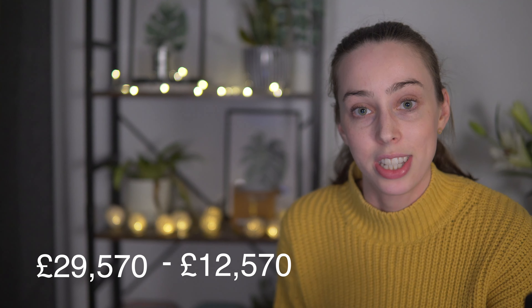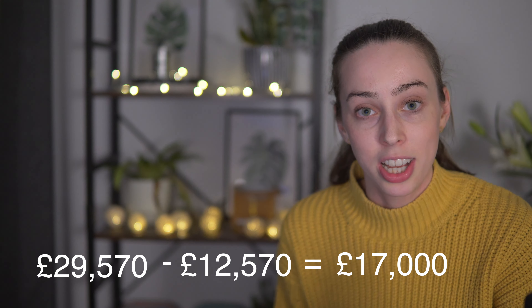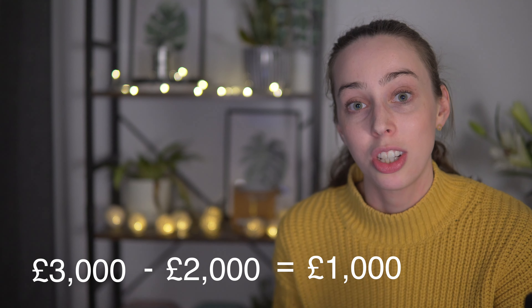Remember that you have the tax-free personal allowance of £12,570 per year and also the dividend tax-free allowance of £2,000 per year. To work out the taxable income: take the salary and minus the personal allowance of £12,570, which gives £17,000 taxable from salary at 20%. For the dividends — this person receives £3,000 per year. The first £2,000 is tax-free, leaving £1,000 to be taxed. Since they're in the basic rate band, that £1,000 is taxed at 7.5%.